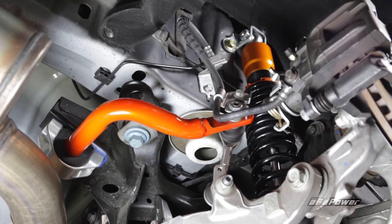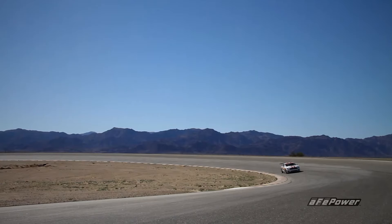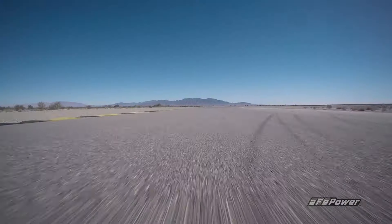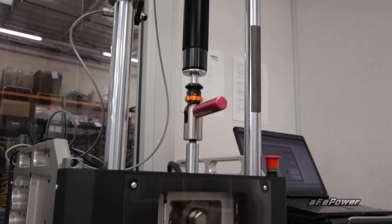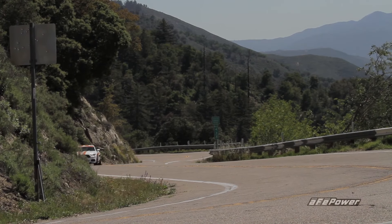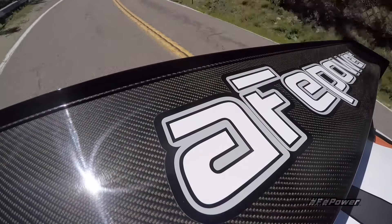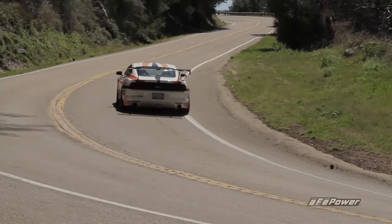Pair AFE Control coilovers or lowering springs with our Mustang sway bars for a complete high-performance suspension system. Engineered, tested and built in America by people who love to drive, just like you. That's the AFE advantage. Get the AFE power and AFE control your Mustang deserves.